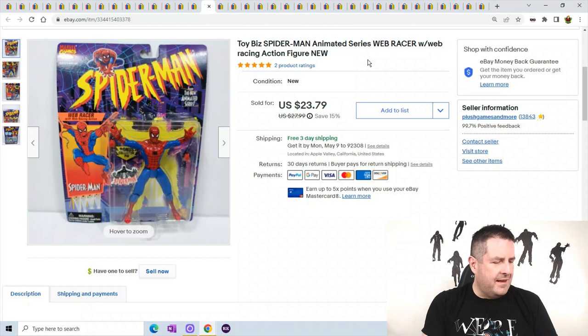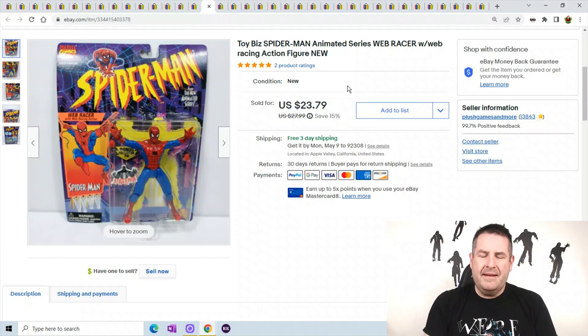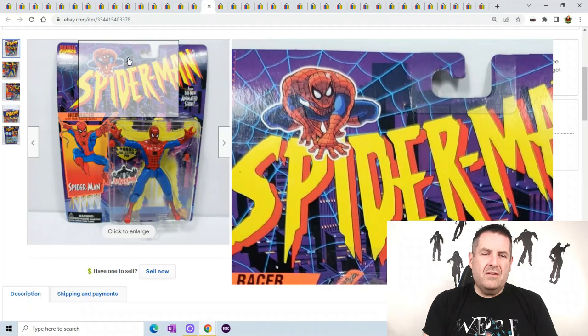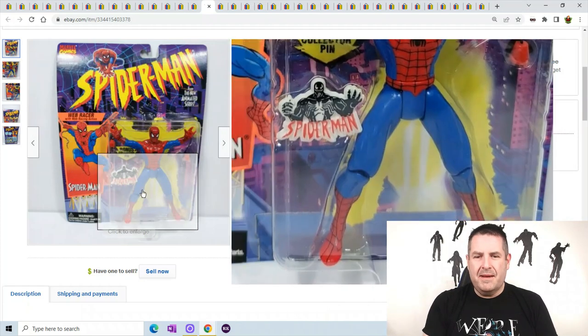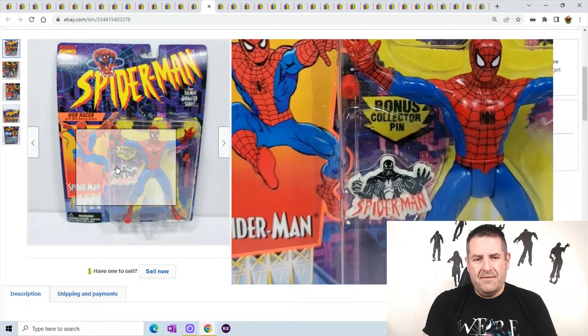Toy Biz Spider-Man actually sold for $49 to a person I believe is in Japan. It cost me $10.99 to ship out there, so I made about $34 not counting eBay fees. It's just Spider-Man with an extra Venom pin.